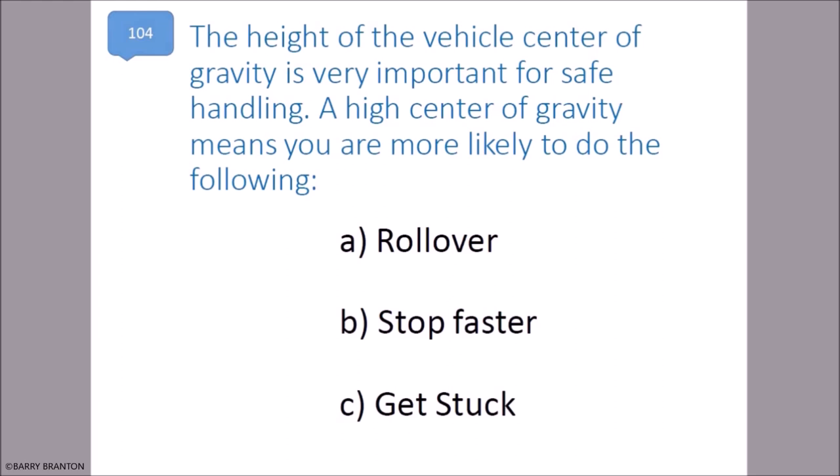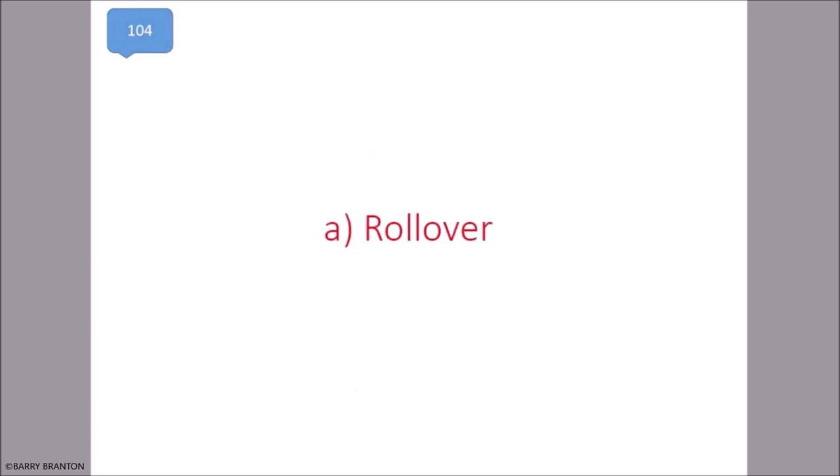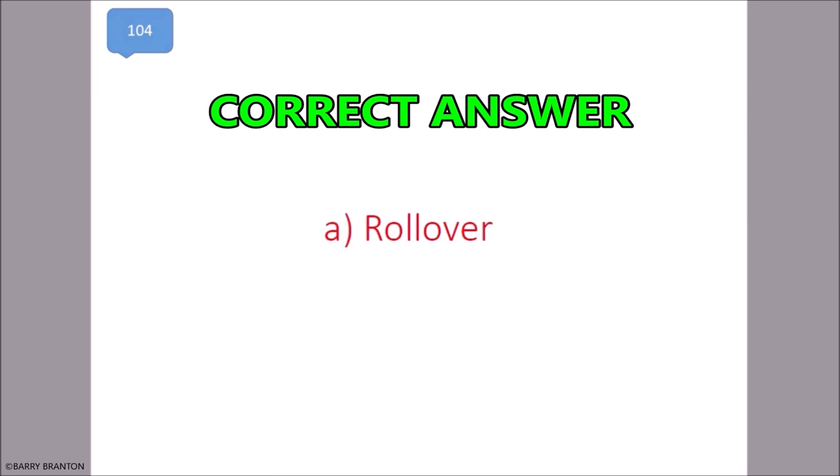The height of the vehicle's center of gravity is very important for safe handling. A high center of gravity means you are more likely to roll over. That is correct — roll over.